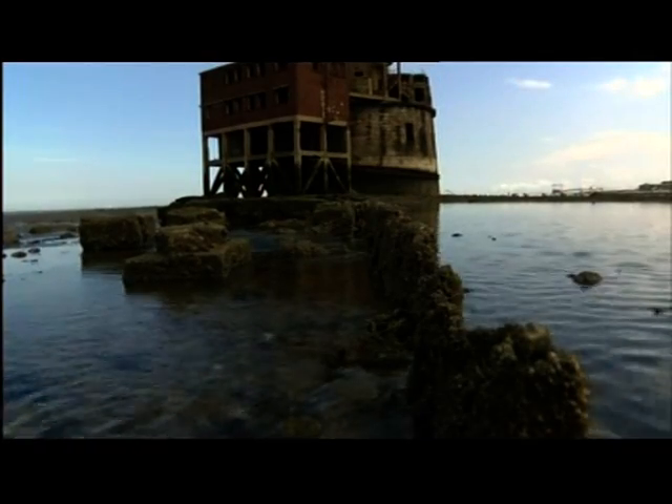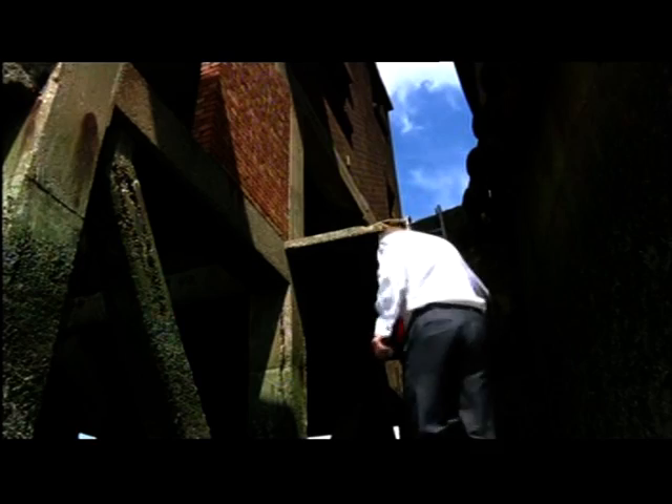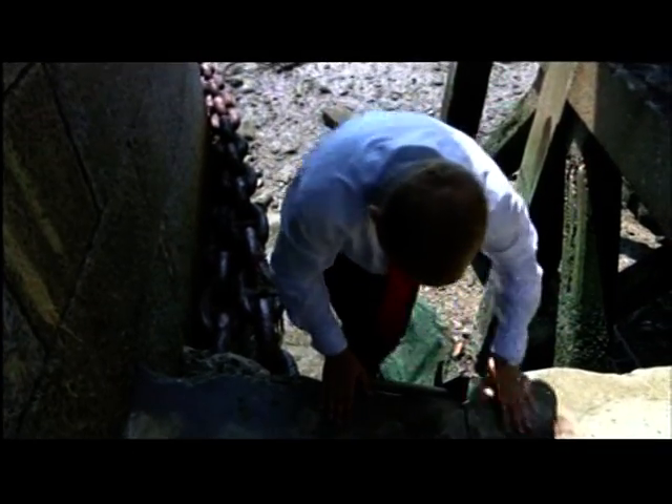It's an abandoned fort in the Thames estuary, built in the 1860s and now on sale for half a million pounds. Well, this is the way in. Pretty scary.